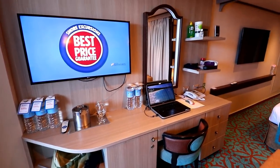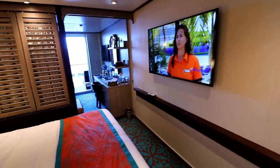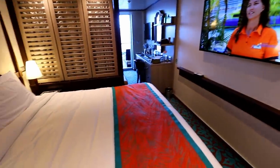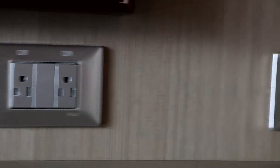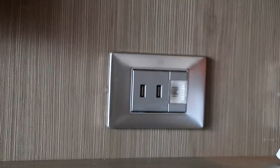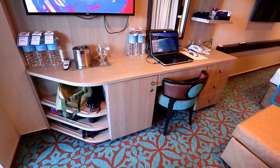There are actually two televisions in the Havana suite. There's a nice-sized one at the desk that you can watch from the couch in the living room, and then an even larger one in the bedroom that you can watch from the bed. At the desk in the living room, you've got two electrical outlets plus two USB charging points, and a refrigerator hidden in the cabinet under the desk.